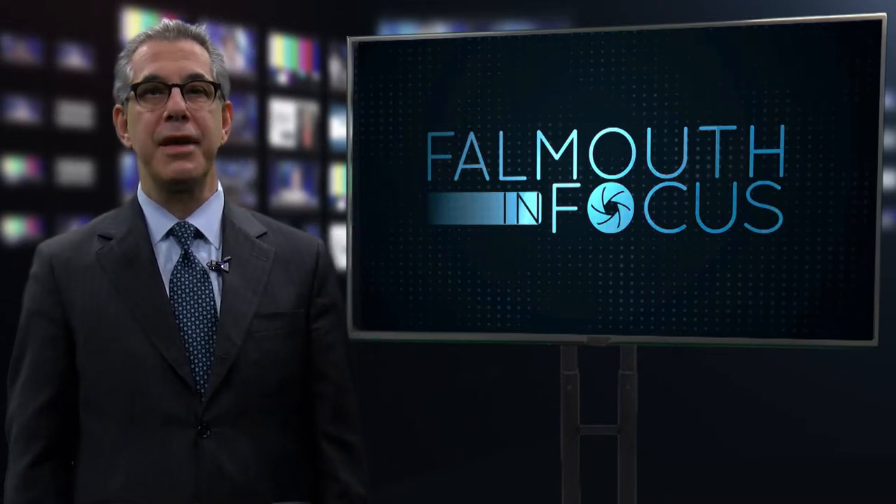It's time now for the Three Things from Town Hall, FCTV's condensed version of the takeaways from recent municipal meetings. Selections are chosen based on community impact.